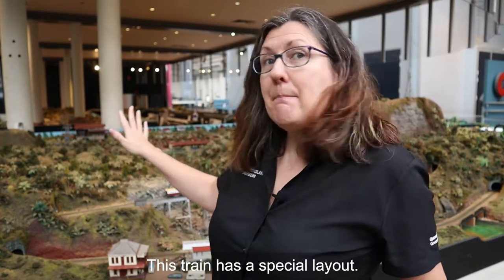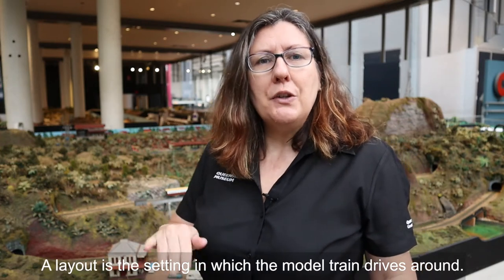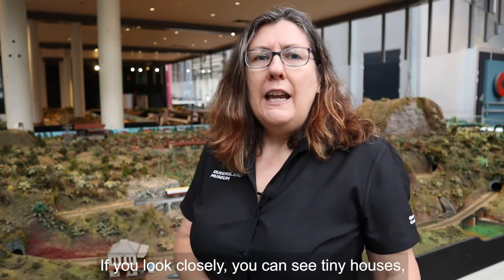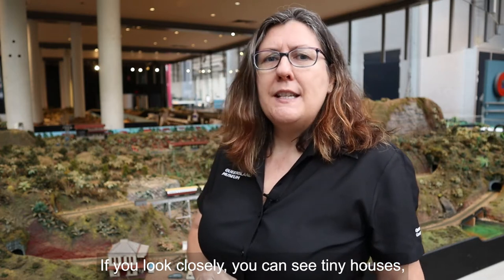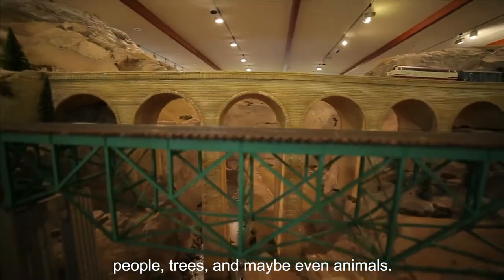This train has a special layout. A layout is the setting in which the model train drives around. If you look closely you can see tiny houses, people, trees and maybe even animals.